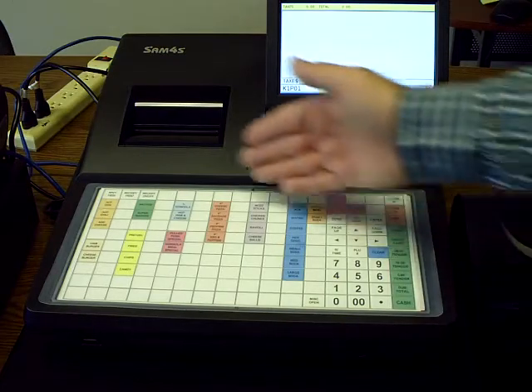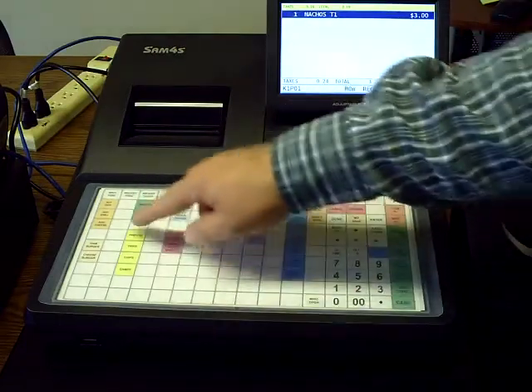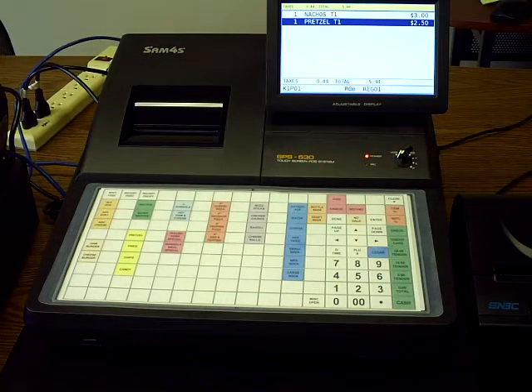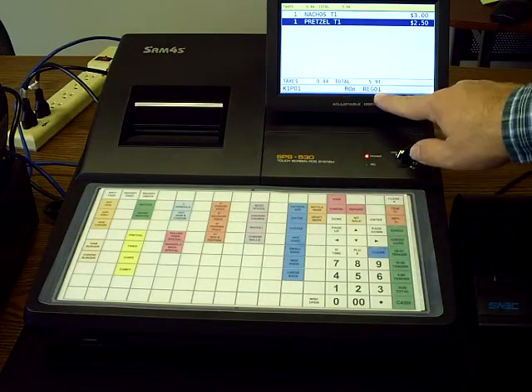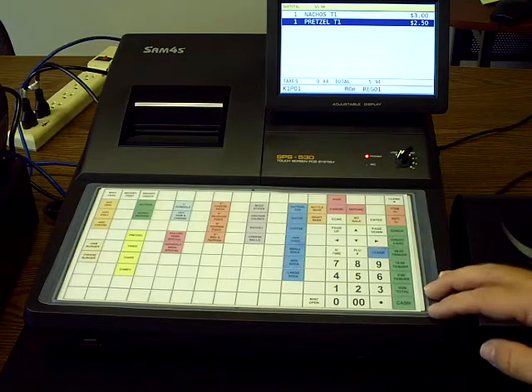Now to ring in transactions, all your items are preset so you're just going to locate the items on the keyboard. We're going to ring up a nacho and a pretzel. If you notice on the screen, they're displayed on the screen and it always keeps a running subtotal with taxes along the bottom. You could hit subtotal if you'd like — your total is $5.94 with tax.